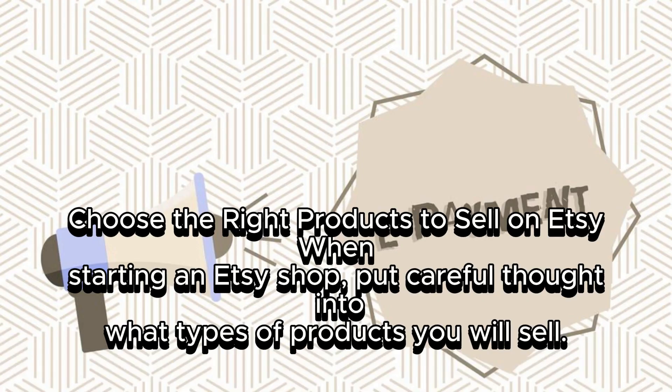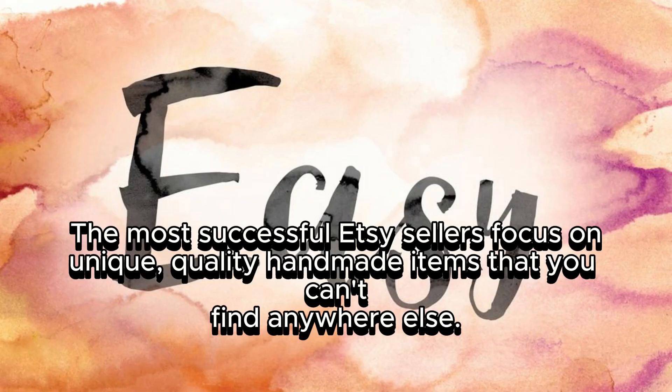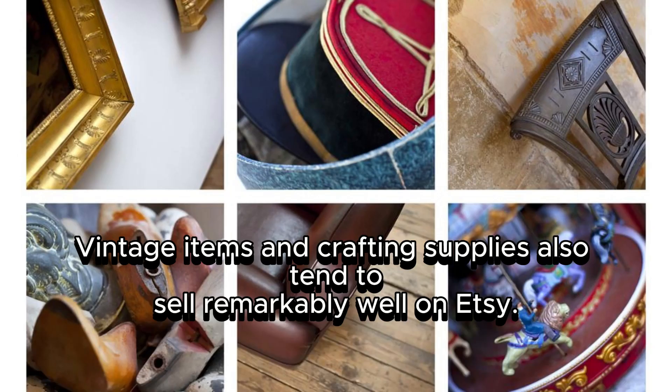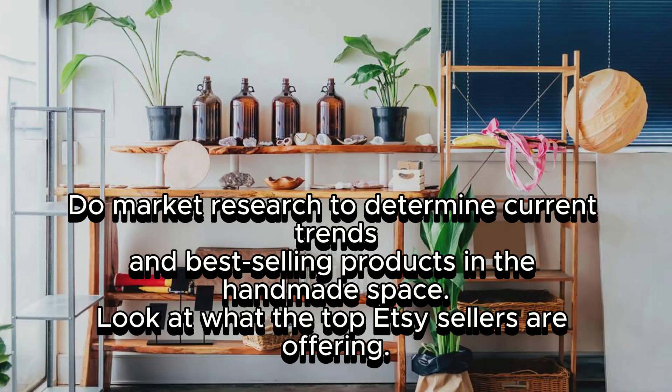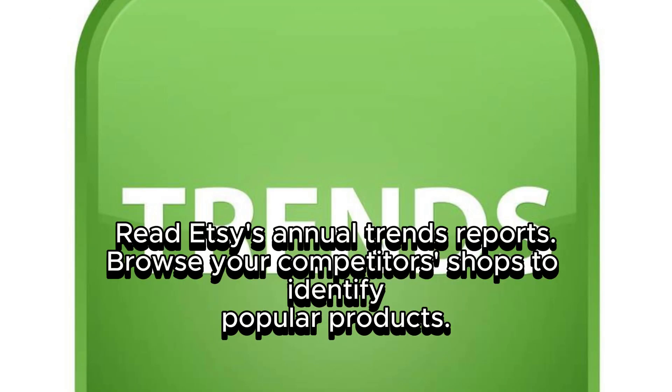Choose the right products to sell on Etsy. When starting an Etsy shop, put careful thought into what types of products you will sell. The most successful Etsy sellers focus on unique, quality handmade items that you can't find anywhere else. Do market research to determine current trends and best-selling products. Look at what the top Etsy sellers are offering, read Etsy's annual trends reports, and browse competitor shops to identify popular products.